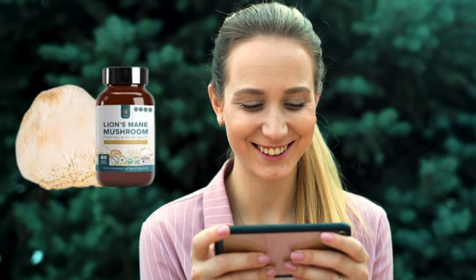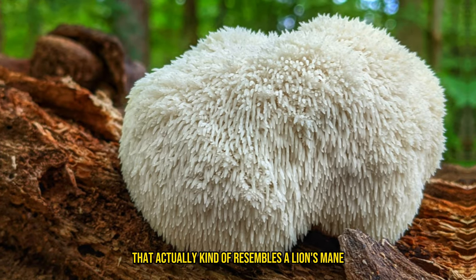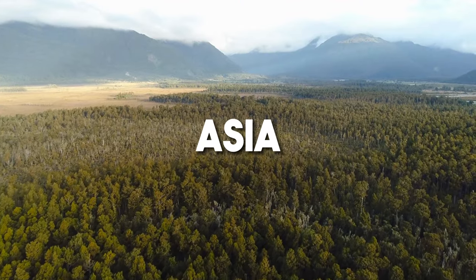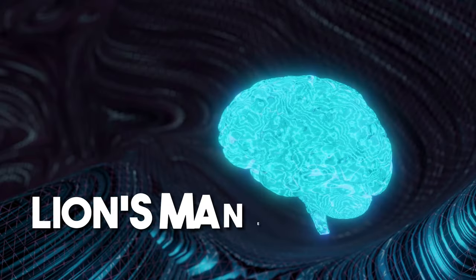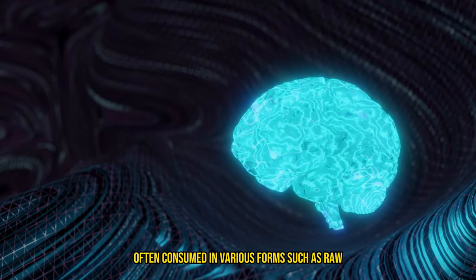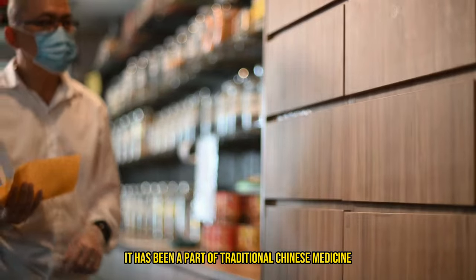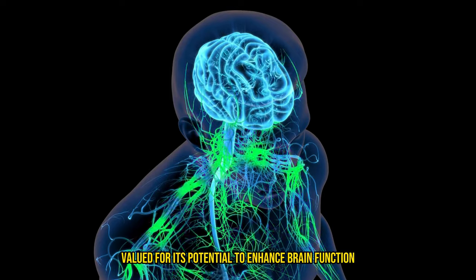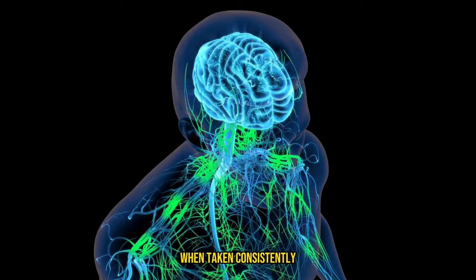Lion's mane, or scientifically known as Hericium erinaceus, is a large white mushroom that actually kind of resembles a lion's mane as it grows. It is native to North America, Europe, and Asia, where it grows on hardwoods, particularly in late summer and fall. Lion's mane is renowned for its cognitive and neurological health benefits, often consumed in various forms such as raw, cooked, dried, or as an extract supplement. It has been a part of traditional Chinese medicine for centuries, valued for its potential to enhance brain function, support nerve regeneration, and improve mental clarity when taken consistently.